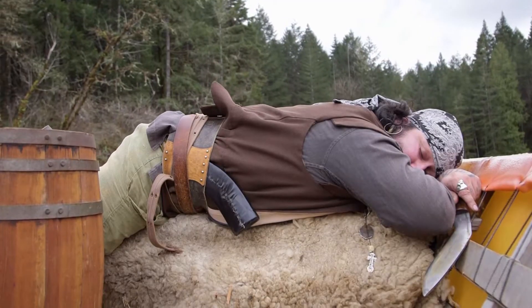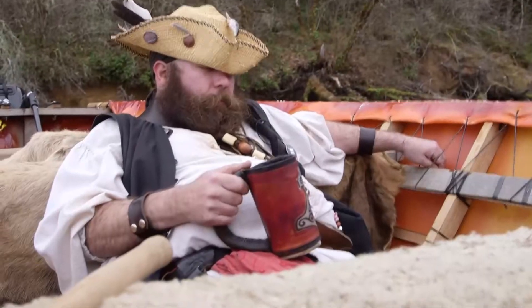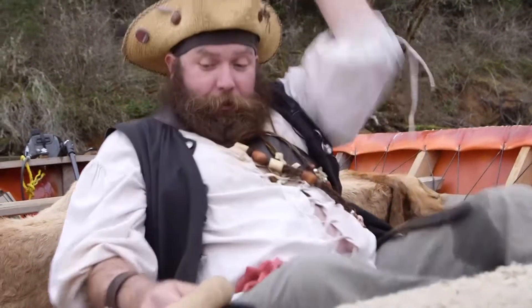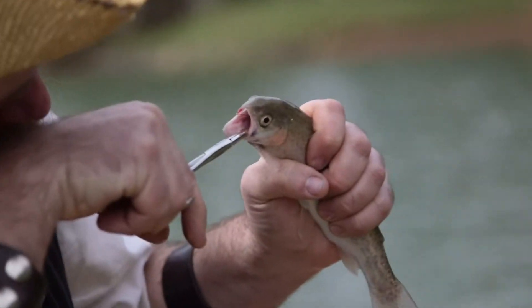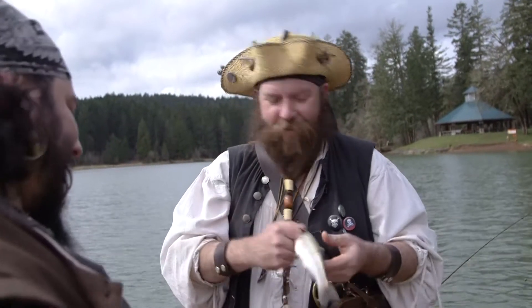There we go. Nibble, nibble, nibble, nibble. There he is! Yeah — he really took that hook too. He'll fry up. Yeah, that tastes good. Exactly.